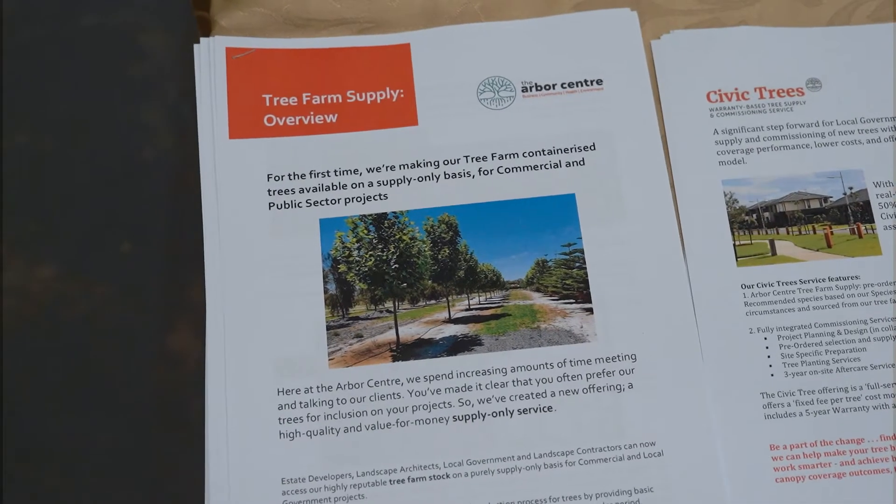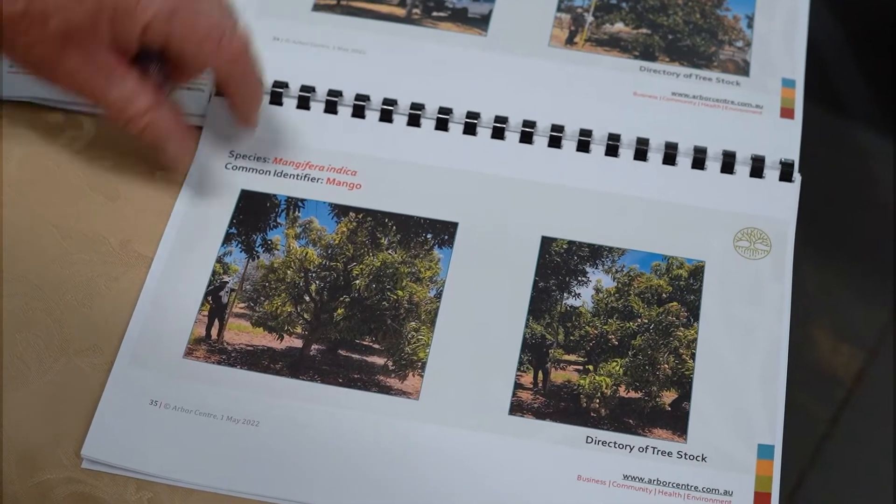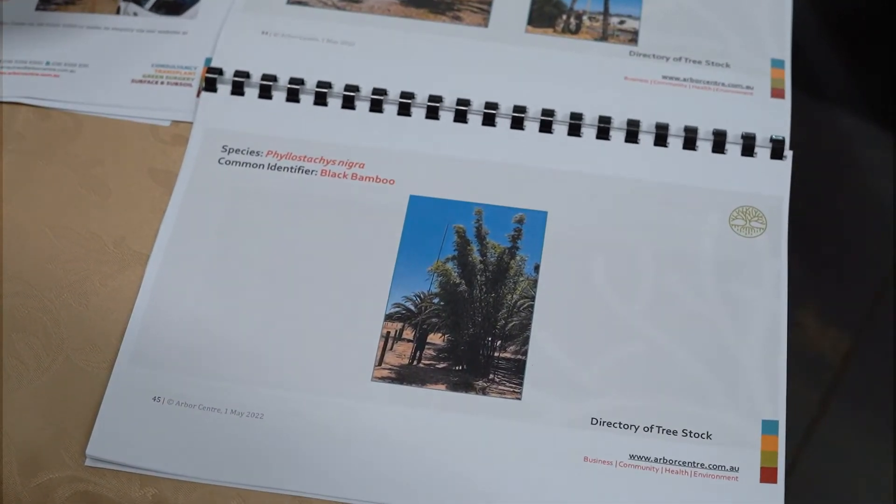In terms of what we do — basically everything trees: tree pruning, removal, tree protection, tree supply from our tree farms. Anything and everything to do with trees, we're your one-stop shop.